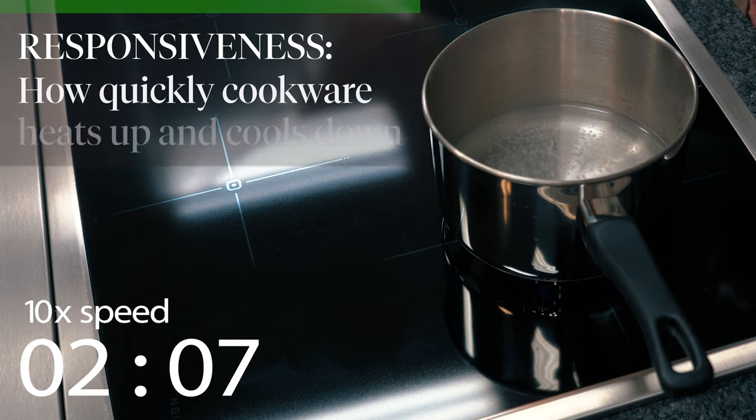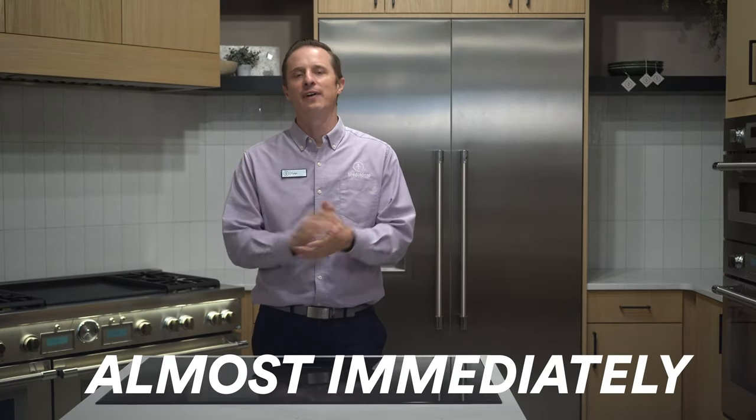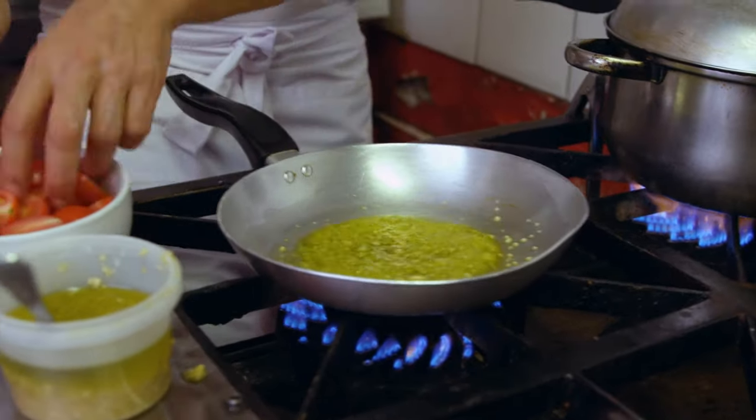One of the most obvious benefits, and perhaps one of the biggest reasons people are making the switch to induction, is the responsiveness. Induction stoves utilize magnetic fields to generate heat from directly inside your pan itself, which means they heat up almost immediately and cool down just as fast, because they are not relying on the radiant heat that you find coming from gas and electric stoves. While gas stoves rival induction stoves in terms of responsiveness, induction allows you to be more precise with the level of heat that you are seeking.